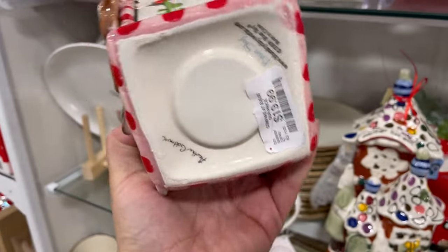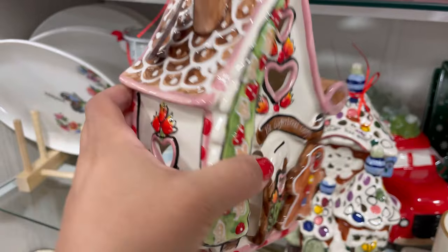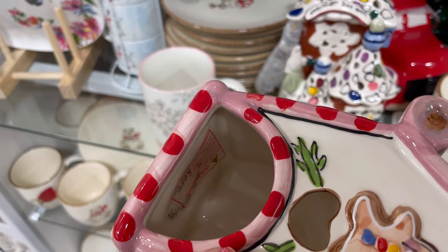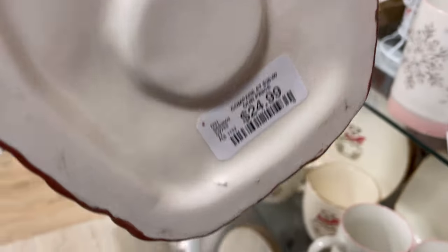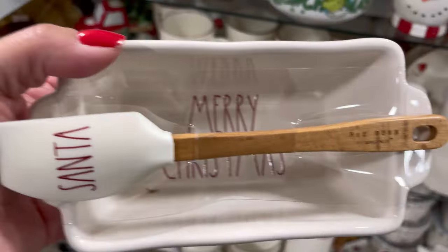These little gingerbread houses — they had two of them. They're kind of unique looking, a little different. I think you put like a tea light in the back. The little gingerbread on the side is cute. This one is $24.99, and it's very similar to the other one.